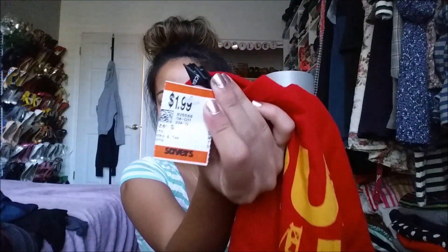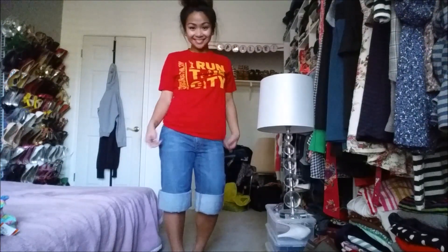Two things I got were from the men's section — t-shirts I'm going to make into muscle tees. I really need to get on that DIY and refashion these; look out for that video. I have the Run the City, which I'm guessing is a Men's Health Marathon t-shirt, size small, and I got it for $1.99. The next one is also from the men's section, a size small, plain blue shirt — I just like the color blue — and this was also $1.99.